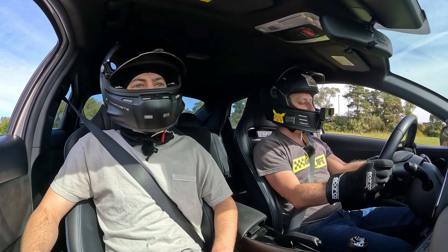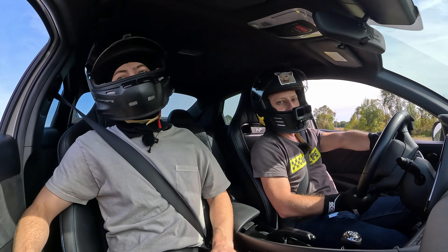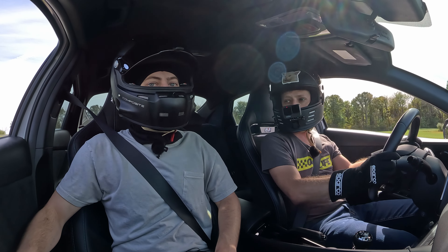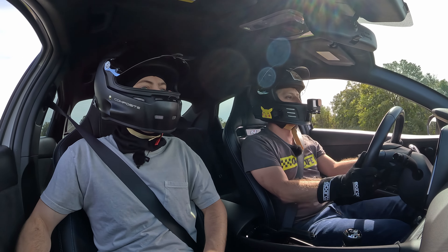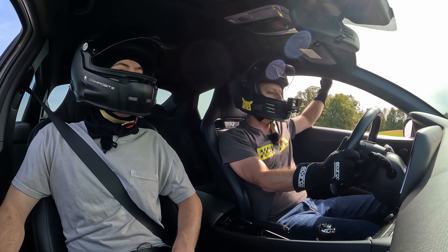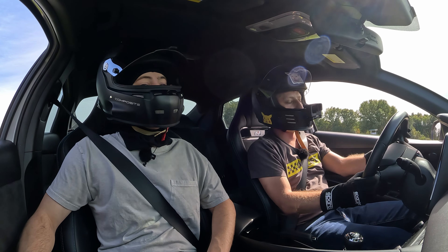A lot of the charm is that people really don't know about this car, so they always come up being like, what is this thing? - especially with how stupid fast it is. It's so good.